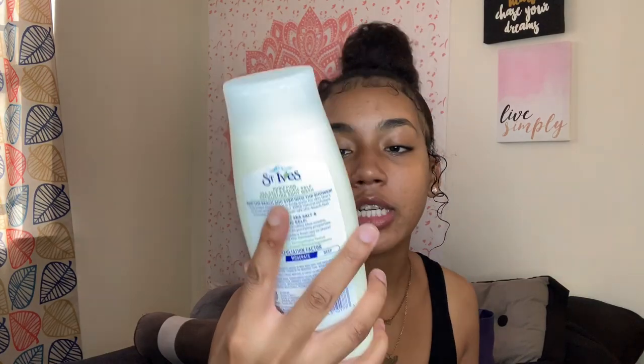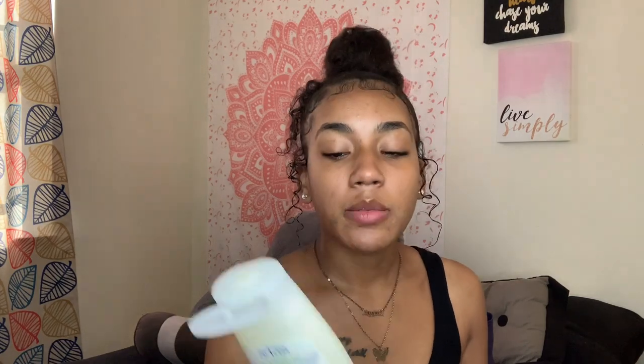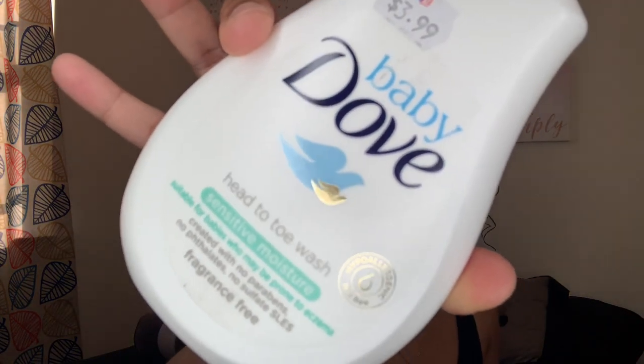The last two body washes I picked up: first is the St. Ives Purifying Sea Salt and Pacific Kelp Exfoliating body wash. I use their face scrubs but never tried their body wash, so I wanted to try it. It smells clean without a strong scent. The last one is Baby Dove Head-to-Toe Sensitive body wash, which I picked up specifically for my downstairs area.